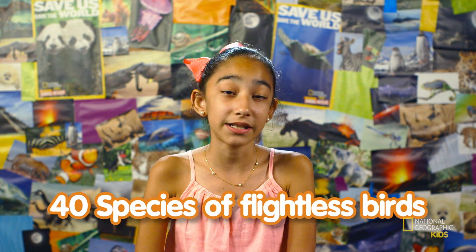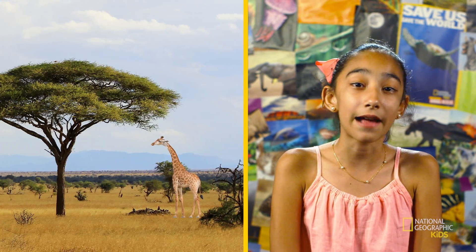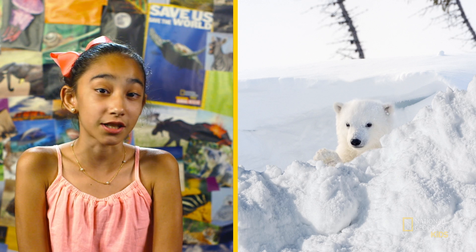What about birds that can't fly? There are about 40 species of birds that cannot fly, and it all comes down to something called adaptation. It's how plants and animals change over time to better live in their surroundings, like how some scientists think giraffes have long necks to reach tall trees, or how polar bears have fur that looks white to blend in with their snowy environment.